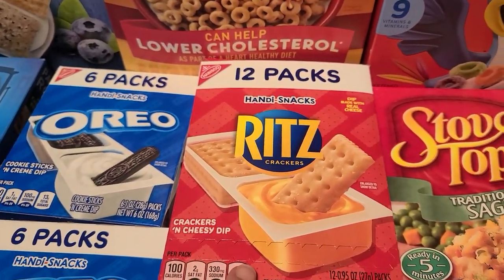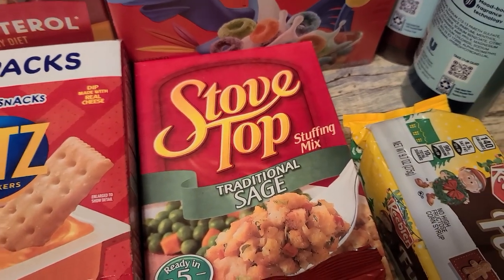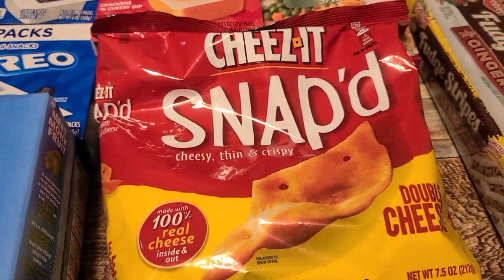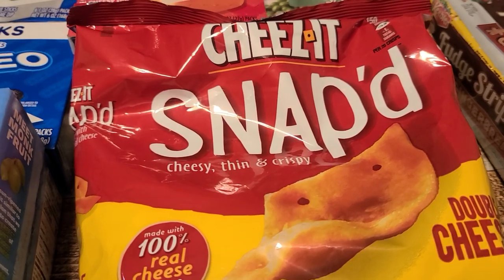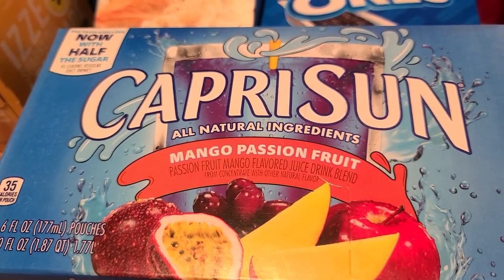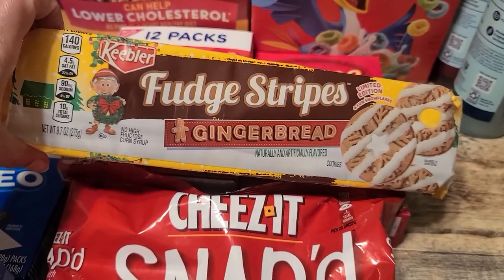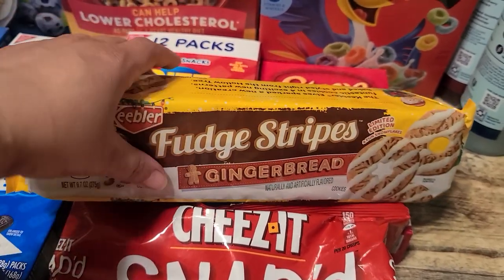My husband picked out these handy snacks — the cheese and crackers — he says he can eat these at work. We got some Stovetop as another side; only three of us in the house will eat dressing but I love it. I grabbed Cheez-It Snaps as a quick snack to pack in my lunch. My husband also grabbed Capri Sun Mango Passion Fruit for Elijah — they were $1.99, a good price. And I grabbed the Fudge Stripes Gingerbread cookies for only $0.99 — never had them before but who doesn't want something sweet?